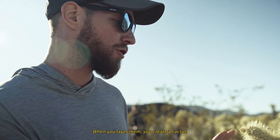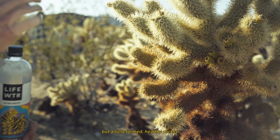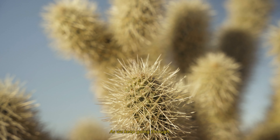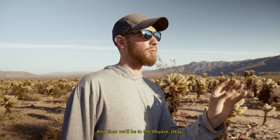When you layer them, you create a cactus. These have a little bit of depth on the edges, but on a fully formed healthy cactus, there's nowhere on the entire plant you can touch it without getting stuck. As we keep going through, you'll see a change where it starts to look more Mojave-ish, and then we'll be in the Mojave.